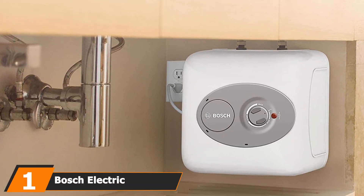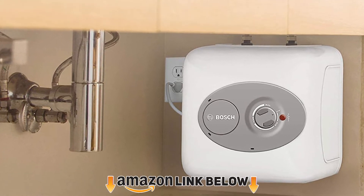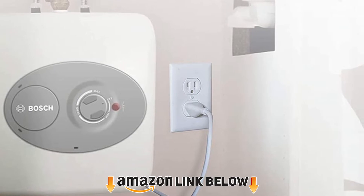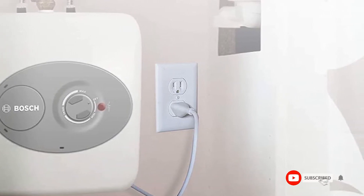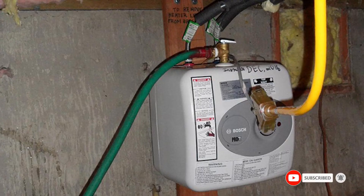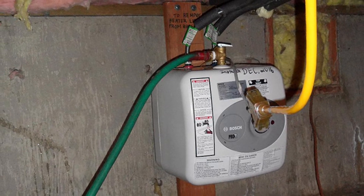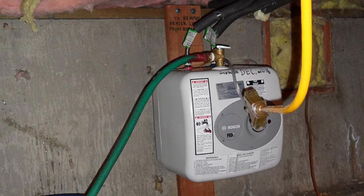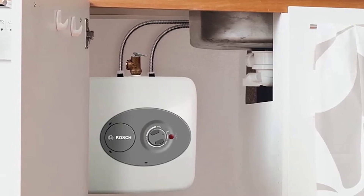At the first position of our list we have the Bosch Electric Mini Tank Water Heater Tronic 3000 T, 2.5 gallon. This powerful machine supplies you with hot water in a stylish manner, with a prime intention to make day-to-day lifestyle easier. It has a sleek, attractive, and compact design. The Bosch Tronic 3000 features a brilliant plan to allow you to efficiently and expertly install it beneath your kitchen and restroom sink.